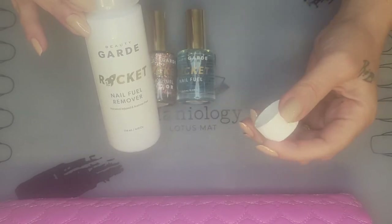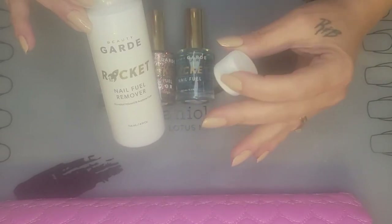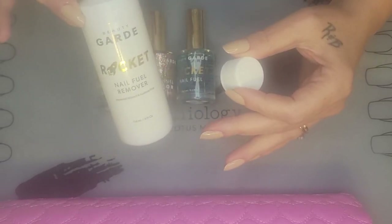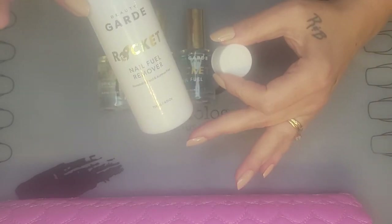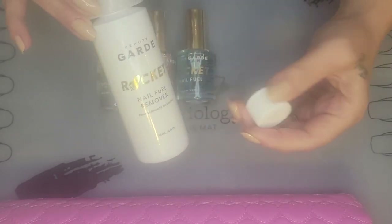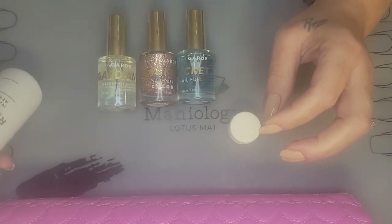Acetone just tears my nails up — it tears a lot of people's nails up because it's so dehydrating. It takes out any moisture that your nails have. When you get gel manicures at nail salons, a lot of times they wrap your whole fingertip with acetone, and that's why your fingertip looks so white and dry — because it sucked out all the moisture.